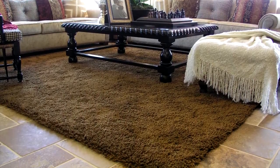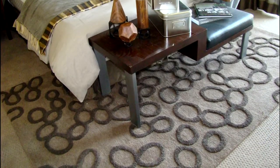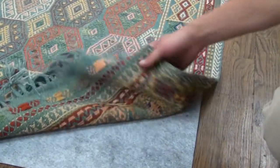Rug pads are designed for area rugs on both hard surfaces and over carpeting. Perhaps the most important benefit to a rug pad is safety. Rug pads keep an area rug in position, preventing bunching and sliding.